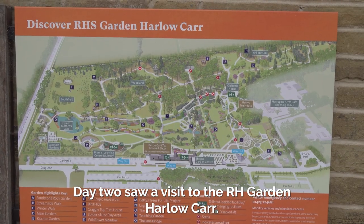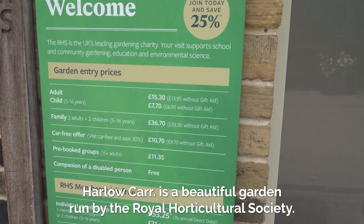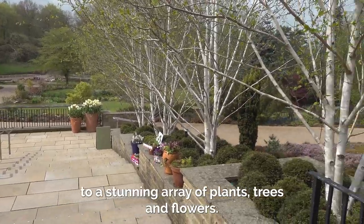Day two saw a visit to the RHS garden Harlow Carr. Harlow Carr is a beautiful garden run by the Royal Horticultural Society. The garden spans 68 acres and is home to a stunning array of plants, trees and flowers.